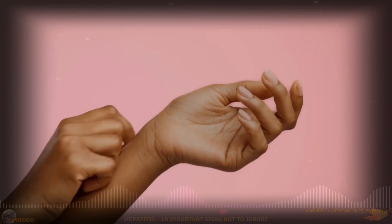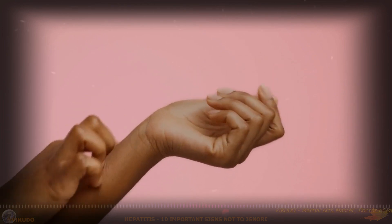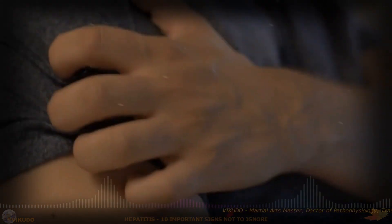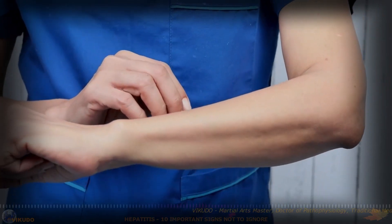9. Itchy Skin. Hepatitis can cause uncomfortable itching, which can range from mild to severe and can make the patient very uncomfortable. The cause of itching is believed to be due to the accumulation of bile salts beneath the skin.